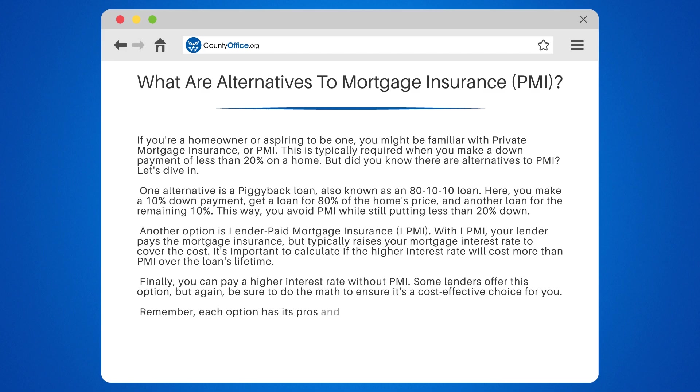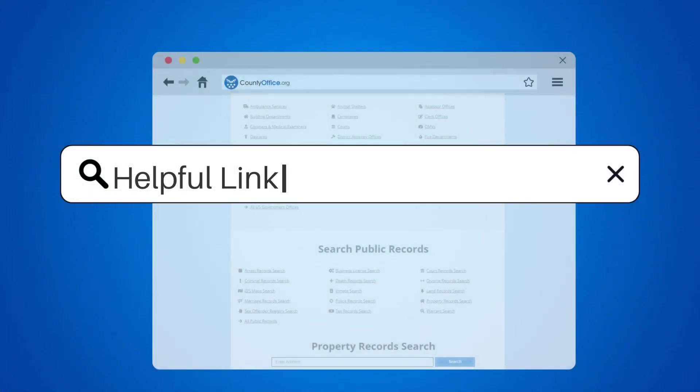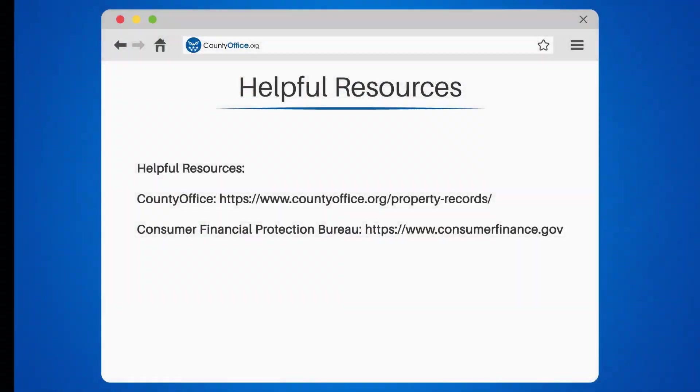Remember, each option has its pros and cons, so it's crucial to understand them fully and choose the one that best suits your financial situation. Take a look at the links in the description below to learn more. If you have any questions or want to share your thoughts, leave a comment. We're here to help.